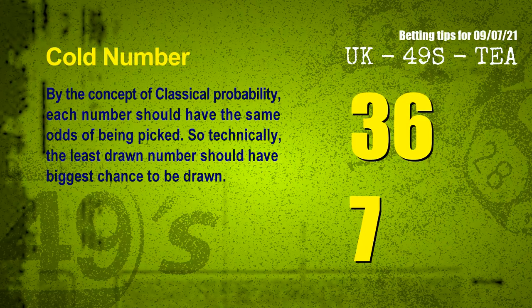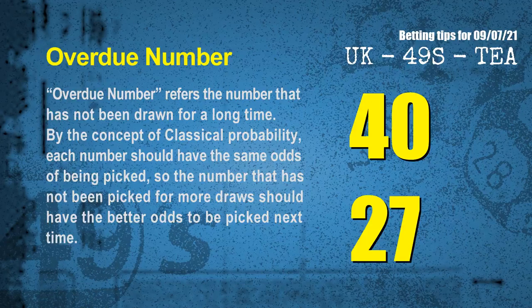In the end of this video, we have two more tips for you: cold numbers and overdue numbers. By the concept of classical probability, each number should have the same odds of being picked, so technically the least drawn number should have the biggest chance to be drawn. After counting thousands of results, the coldest two numbers for next draw are 36 and 07. The overdue numbers refer to numbers that have not been drawn for a long time. The most overdue two numbers are 40 and 27.